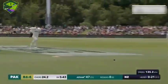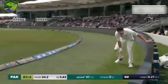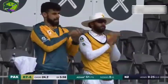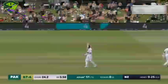Misfield by Henry — he'll be disappointed he didn't get more on it because it's going to cost him four. And it will be 50 for Azar Ali, who has played beautifully this morning. His 30th Test match fifty, using all of his experience.